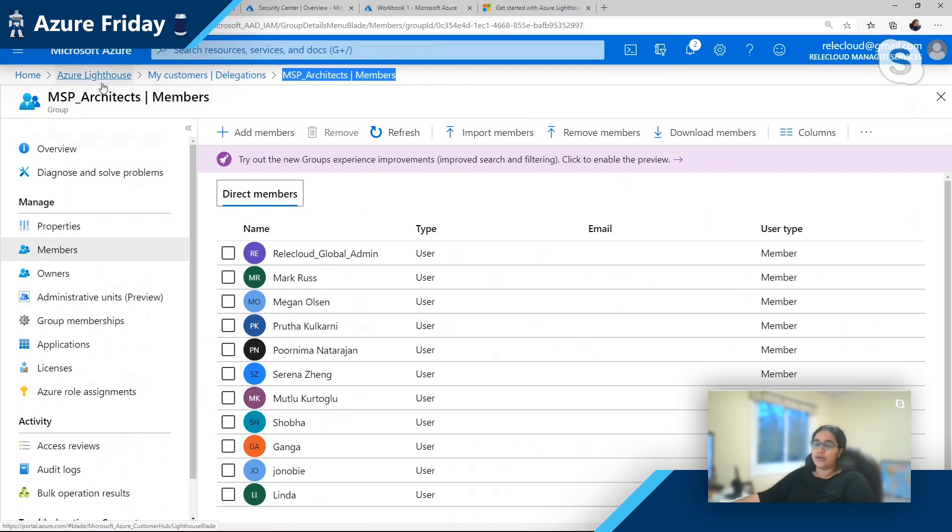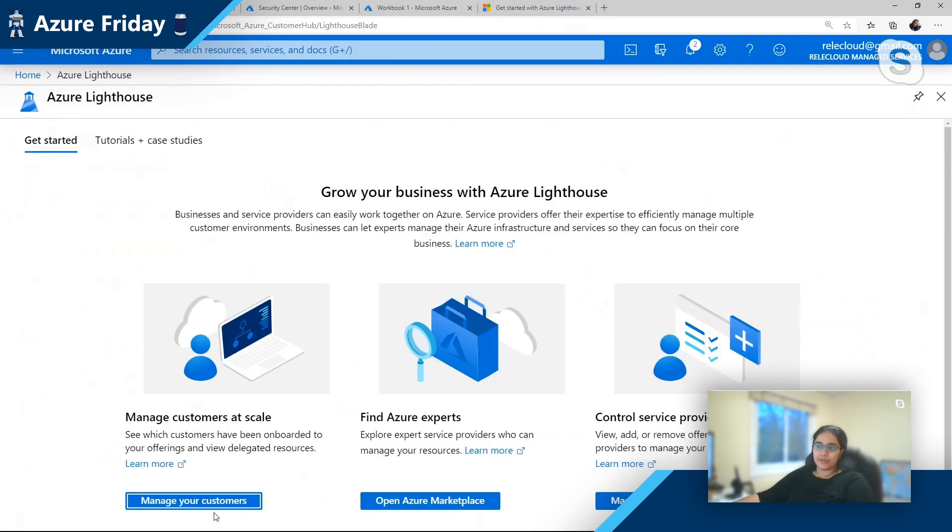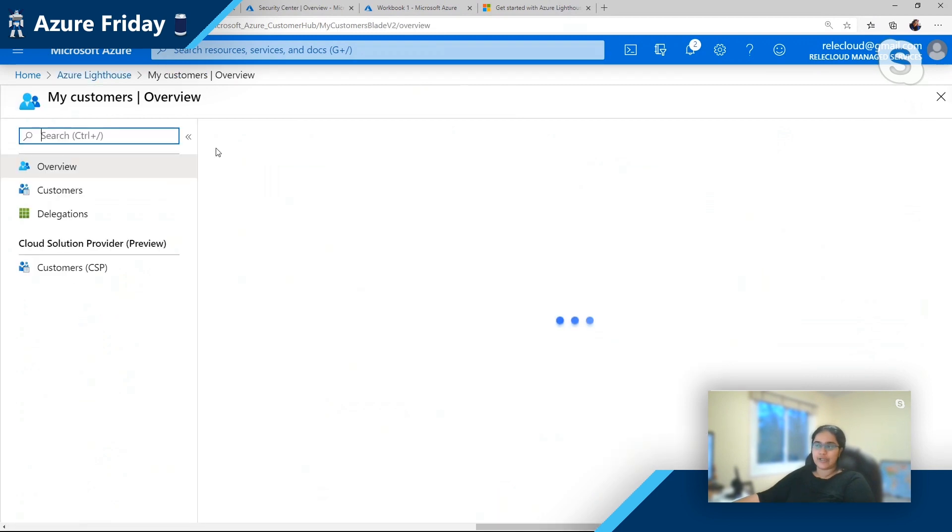Customers don't want their environments exposed. What if Rob leaves MSP1 and I no longer want Rob to have access to all of those customer scopes? Pretty much what I do is delete Rob from this group and he would no longer have access. So again, very specific access, very easy to manage, no overhead — and truly giving you that single control plane to look across all of your customers.